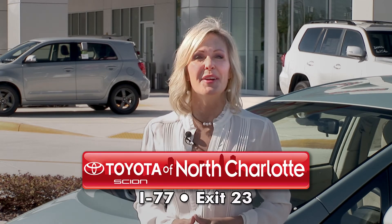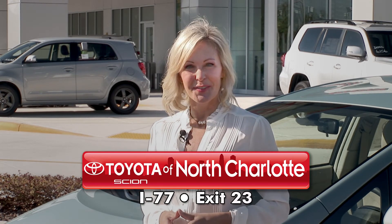Come see if a hybrid is right for you. Visit Toyota of North Charlotte, I-77 exit 23, Huntersville.